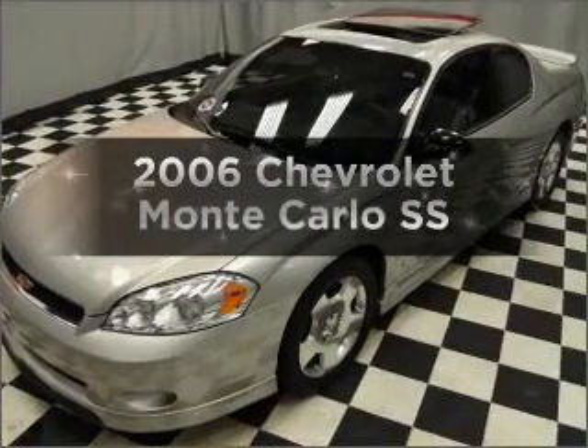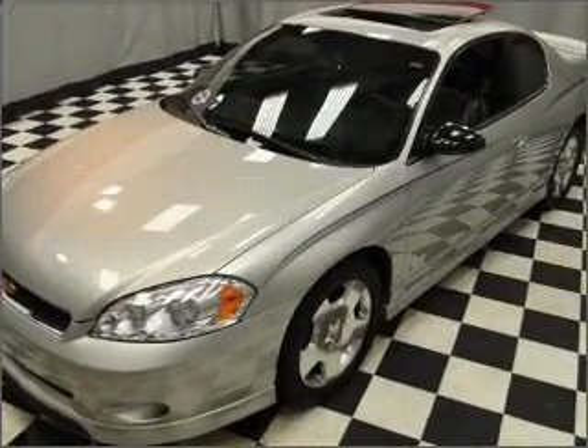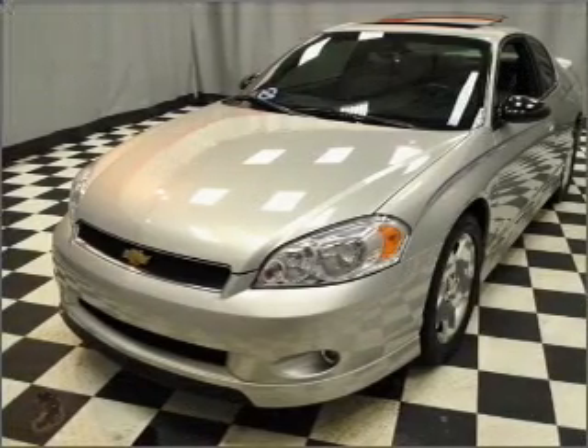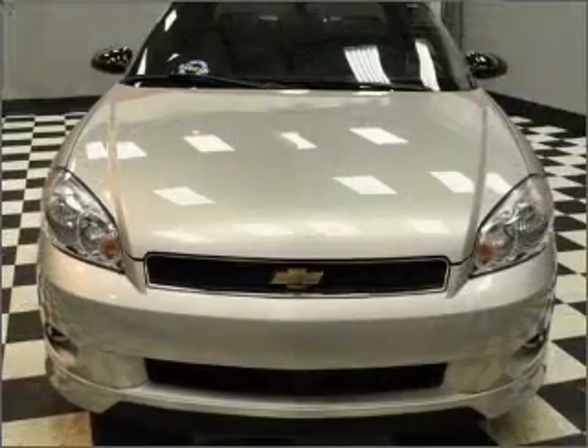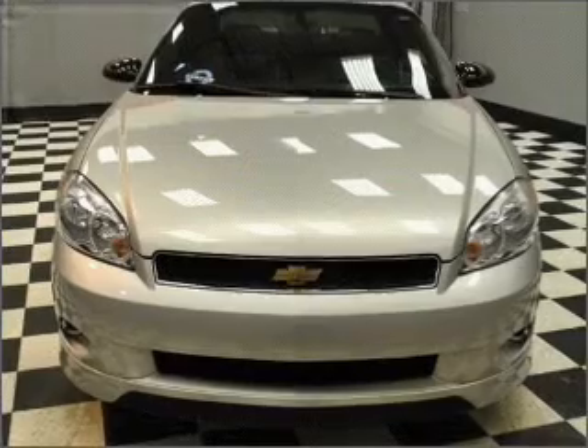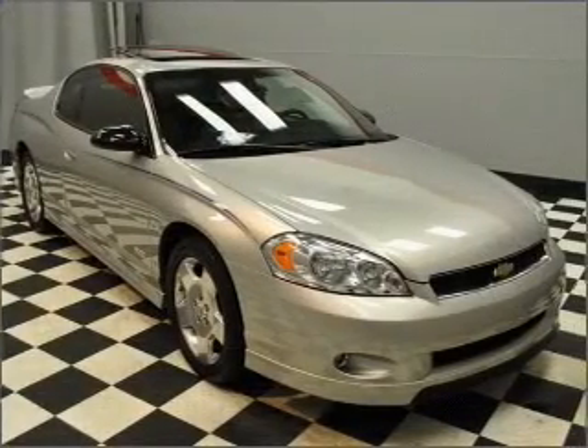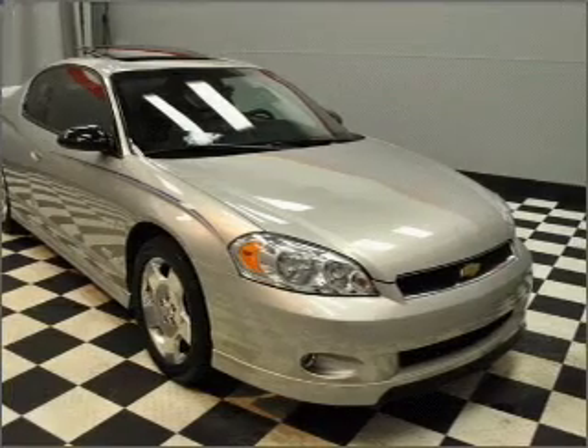Get noticed in this 2006 Chevrolet Monte Carlo. If you're looking for a first-rate auto, this one could be yours today. With a powerful 8-cylinder engine that responds smoothly to its automatic transmission, premium wheels lend a distinctive appearance. The anti-lock braking system will keep you safe on the road.